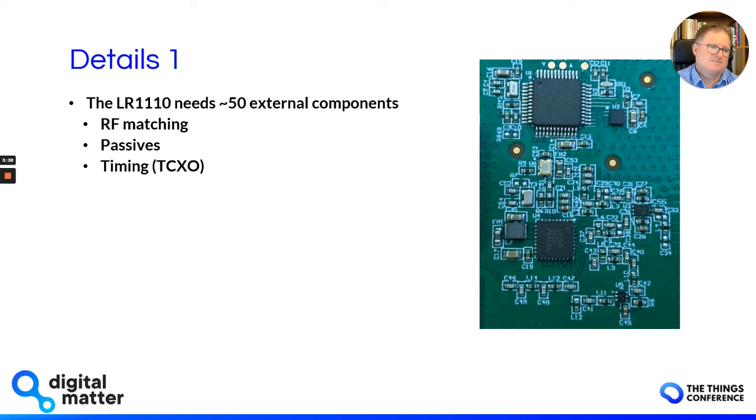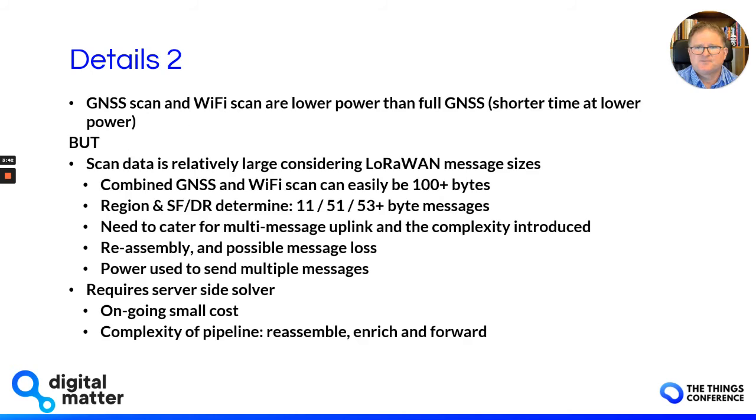Here's a picture of the PCB from our Yabby Edge device. Secondly, the GNSS scan and the Wi-Fi scan are definitely lower power than what I would call a full GPS. One of our traditional GNSS devices uses a u-blox EVA-M8Q, but there are a few gotchas you need to be aware of.